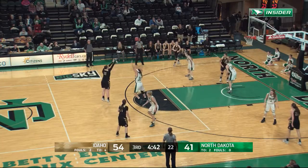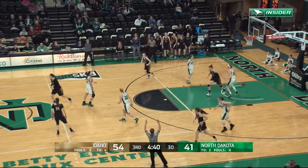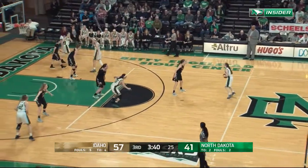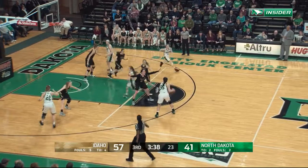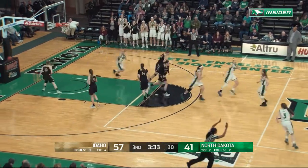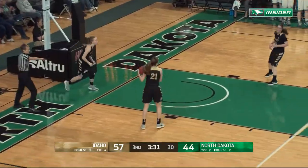Top of the key, McCorkle — she's gonna fire a three over the top of Freege and fill it. We're under four minutes to go at the Betty, in the third. Morton gonna fire a three and fill it — Jill with another big basket for North Dakota.